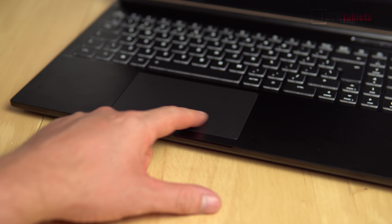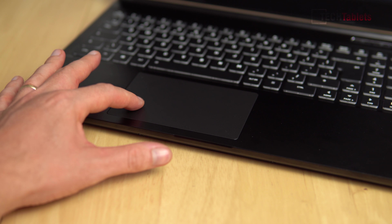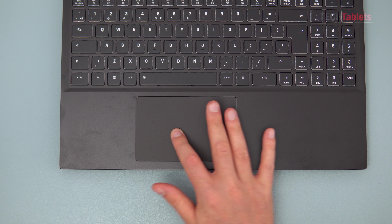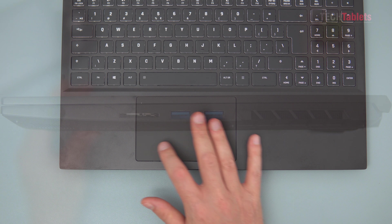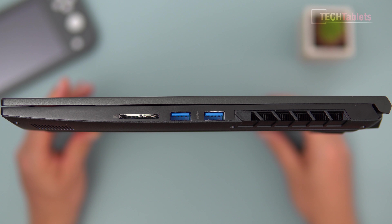The touchpad is made out of plastic, supports Windows 10 gestures, and works really well — especially for a gaming laptop. The left and right mouse buttons are firm and don't require pressing down too deep. On the right-hand side we've got two USB ports and an SD card slot, plus an exhaust vent.